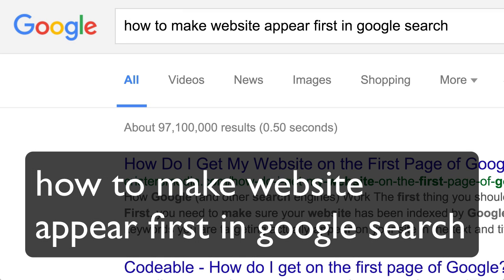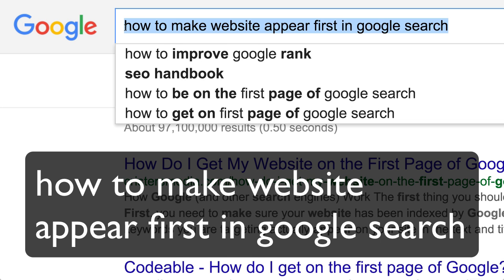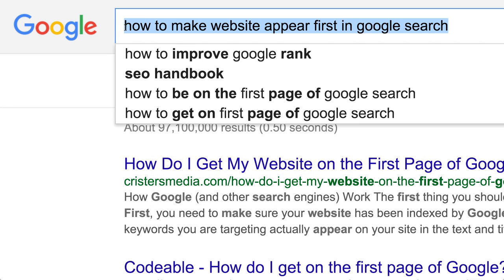Hey there, this is Chase. In this video, as you can see up at the Google search, it's all about how to make your website appear first in Google search. I was very specific in choosing this keyword phrase because it's actually a phrase that Google suggested to me.